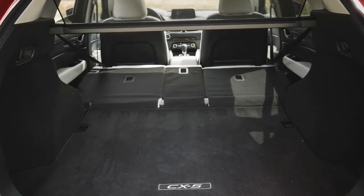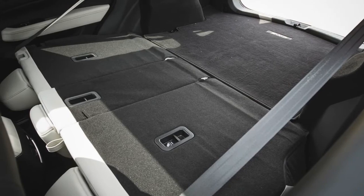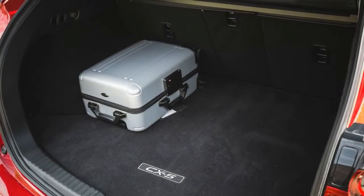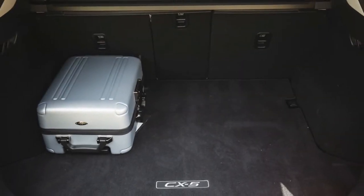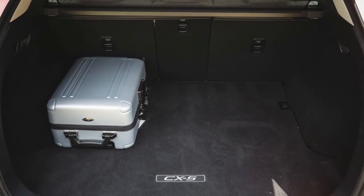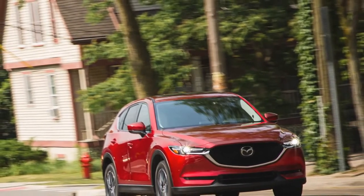Most consumers may want the mid-level Touring trim. This model adds a host of comfort and convenience items, including a power driver seat, heated front seats, dual-zone automatic climate control, a proximity key, rear-back vents, blind-spot monitoring, and more. It also opens up the options book to items such as a lane departure warning and lane-keeping assist system.